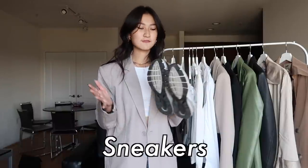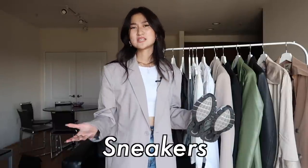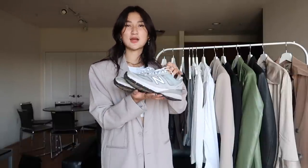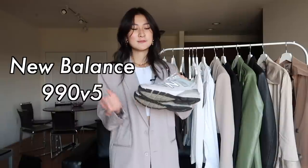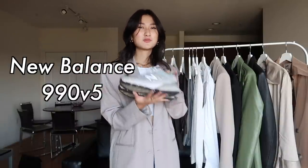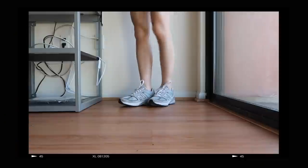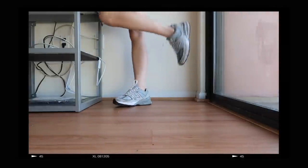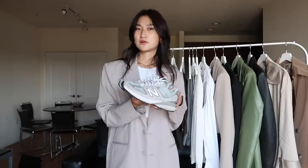Let's talk about sneakers. For this season, white sneakers are definitely still in, but if you're looking for a new pair or you have some old beaters you want to throw away, I highly suggest New Balance. I love all their shoes, but the trendiest New Balance shoe right now are these gray ones — I'll put the name on screen. They're pretty pricey so it's definitely a splurge, but this gray color is really nice and goes with the whole neutral aesthetic for this fall.